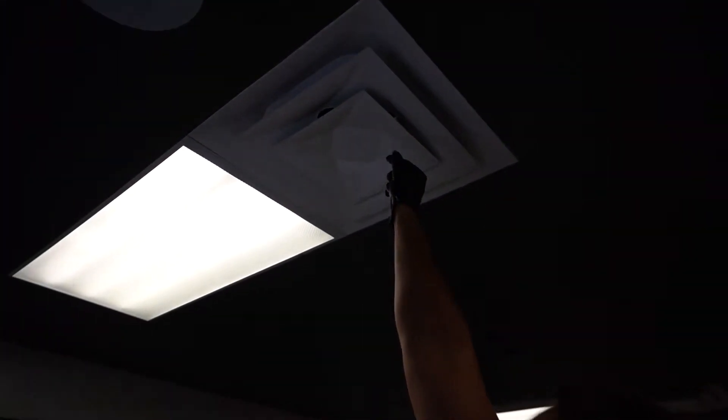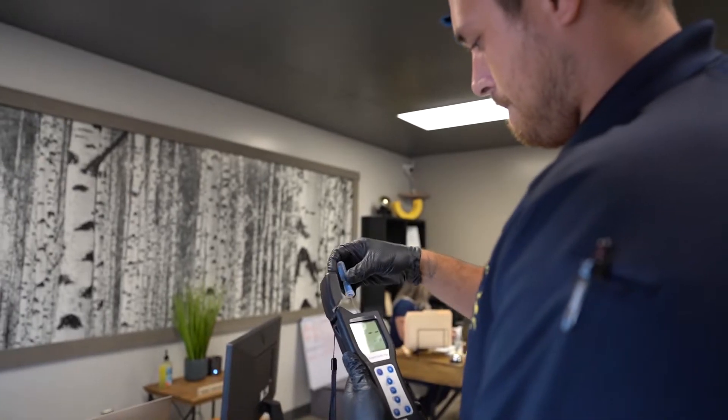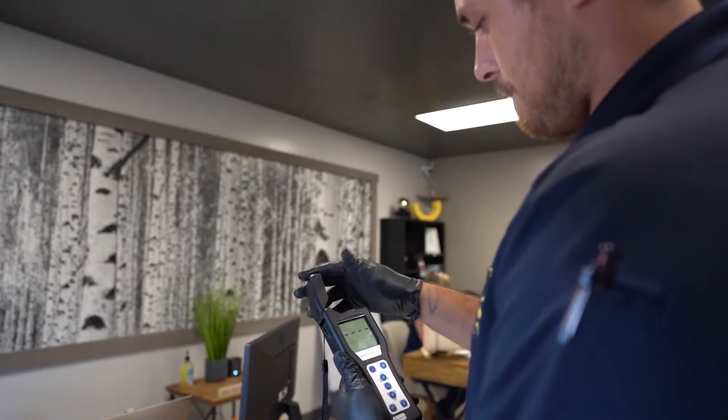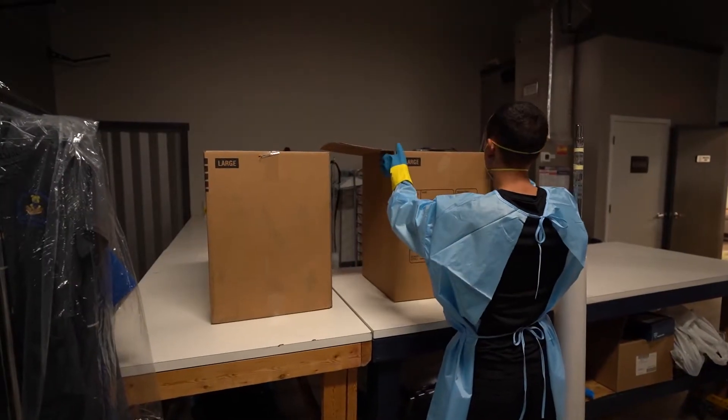As a licensed mold contractor in Southwest Florida, our process is unique as we follow the 30 steps for remediation. Some of our additional services include testing, remediation, estimating, and pack outs.